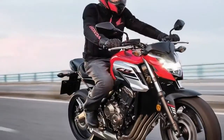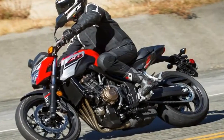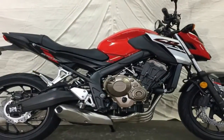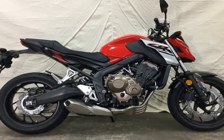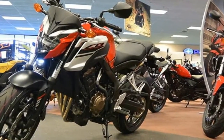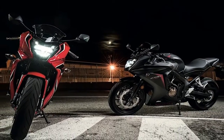Honda alone uses the cheek fairings for a bit of bling with a splash of silver paint that sets them apart from their surroundings, while Yamaha opts for a more subtle blackout and Suzuki keeps that area clean with no cheeks at all. The fuel tanks are slightly different as usual, and in this case Yamaha is the one showing up with an unusual shape that incorporates a sharpish angle that just ruins the smooth curves.